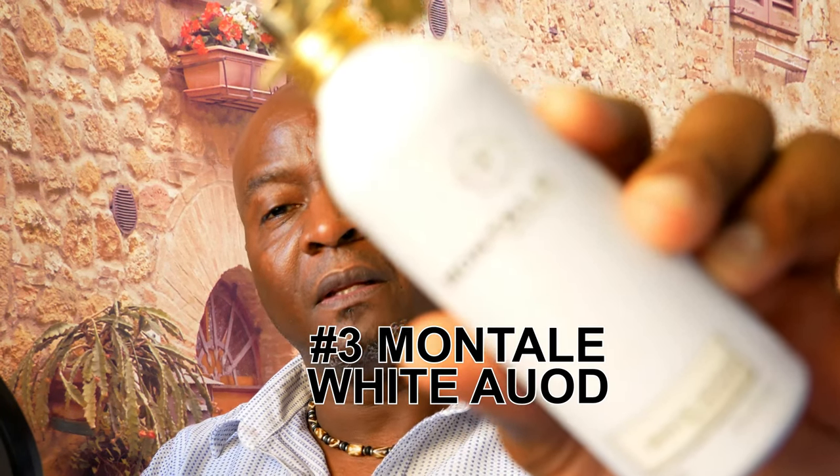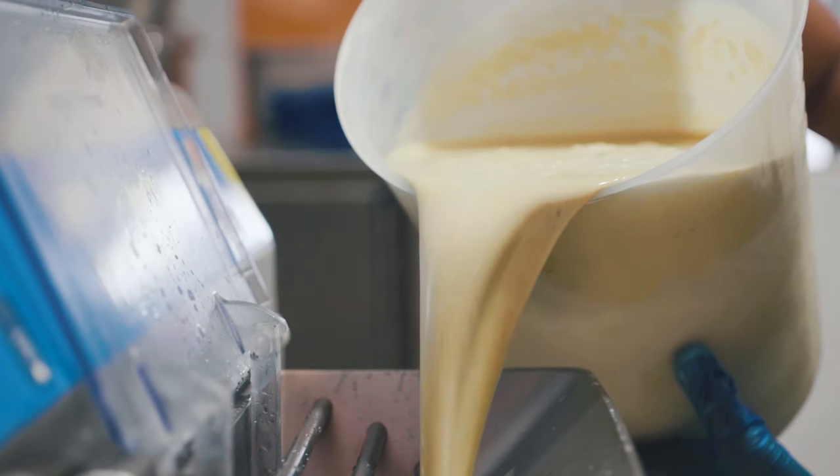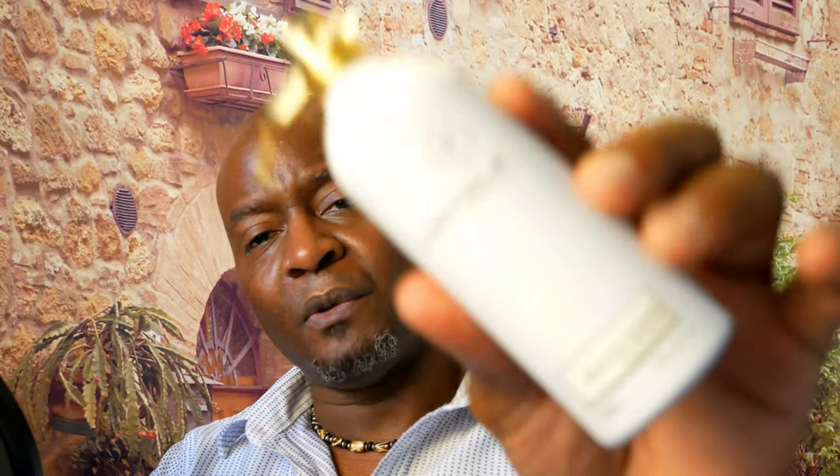At number 3 from the house of Montale is White Oud. You're talking about a creamy sweet vanilla with some oud, sandalwood, saffron, and rose. It's a very nice, complimented scent — every time I wear this people always ask what I'm wearing. It's a very nice unique vanillic scent with enough oud in the background to make it manly, sandalwood to make it creamy, a little spice, and floral notes of rose. Coming in at number 3, White Oud.